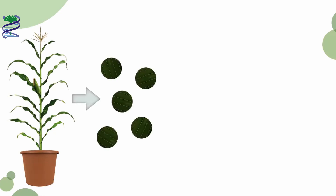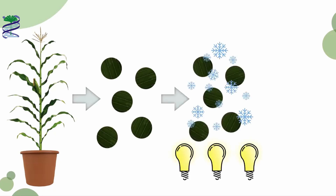But what did we want these leaf discs for anyway? Well, once we had collected the leaf discs, we gave them an unusual treatment. We exposed them to a stressful situation: high light and cold temperatures.